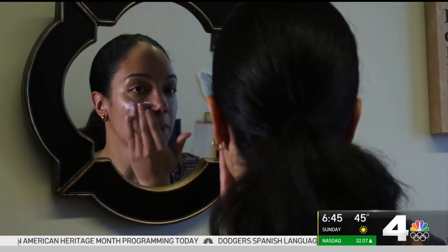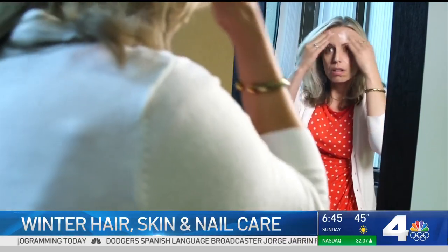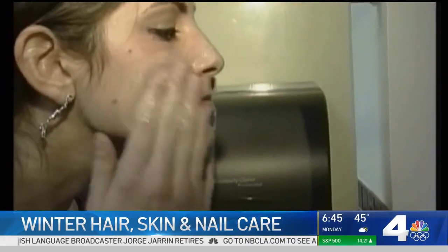When winter arrives, and in the many days between storms here in Southern California, we have to deal with cool and dry air, and that can make it really tough to keep our hair, our skin, and nails their healthiest.